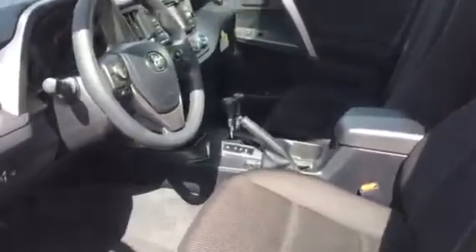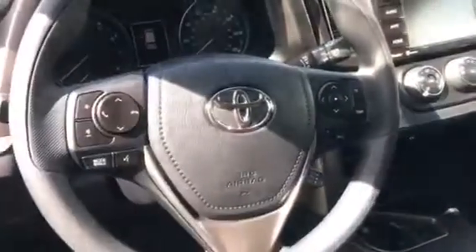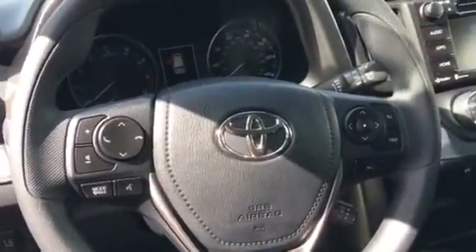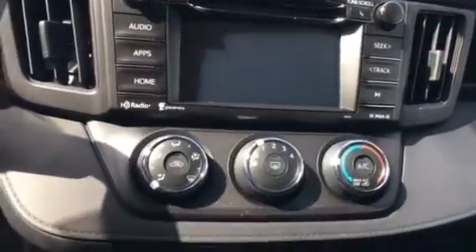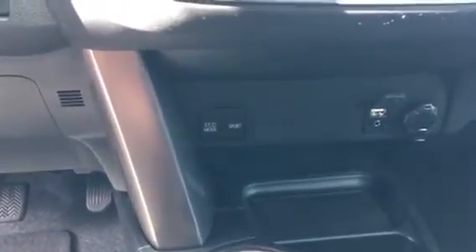Open it up. You have your steering wheel mounted radio, cruise, and your Bluetooth options. Touch screen radio, air conditioning. Down the bottom there you have your USB port, an auxiliary jack for an MP3 player and iPod. You also have another charging station.